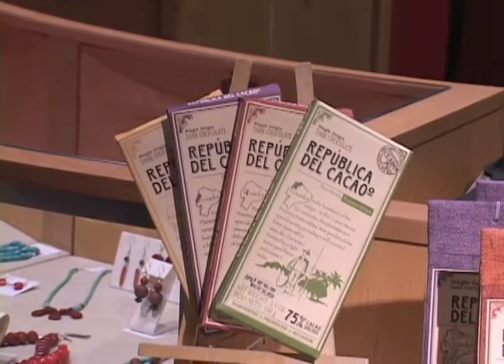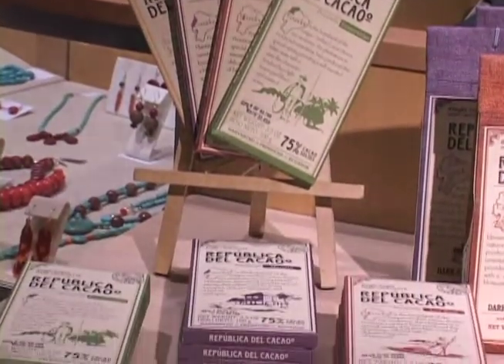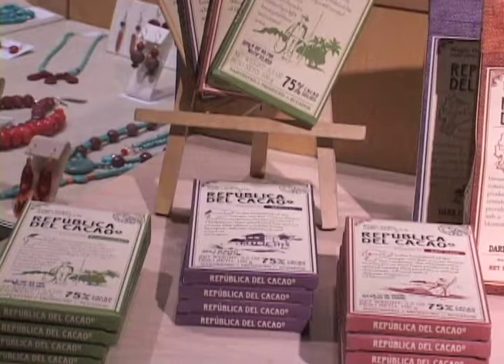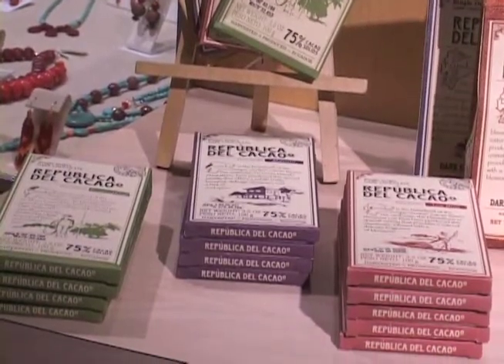This is chocolate that you would normally sell in the store? Yes, we always have this brand. Give us an idea of what we're talking about price-wise. This is $6, and this bar is $6 as well. I thought this was going to be much more expensive. No, it's very reasonably priced.